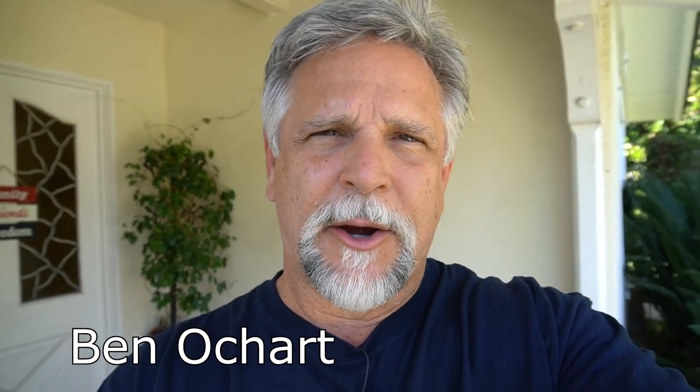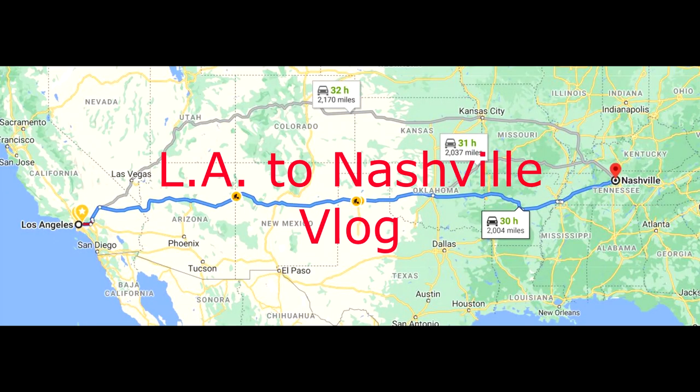Hello YouTube friends, Ben O'Chart here. How are you? I'm thinking about doing a vlog, just an ongoing record of moving and getting over to Nashville. It's a beautiful day here in Southern California, it's kind of warm but it's very nice. I just want to give you an update on where things are at and share some quick thoughts with you. Let's go inside and take a look at what's going on so far.